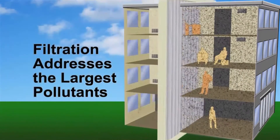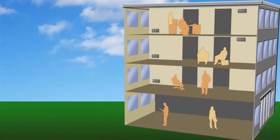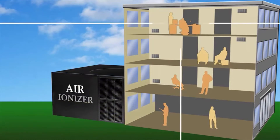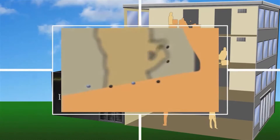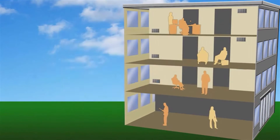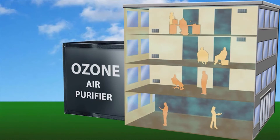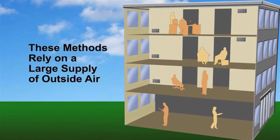Filtration only addresses the largest particulate pollutants. Electrostatic and ionization methods can plate out the contaminants on surfaces for the very people you're trying to protect. According to the federal government, systems that generate even small quantities of ozone can be a health hazard. And on top of this, all these methods rely on a large supply of outside air to be effective, and cooling or heating that air can be expensive and wasteful.